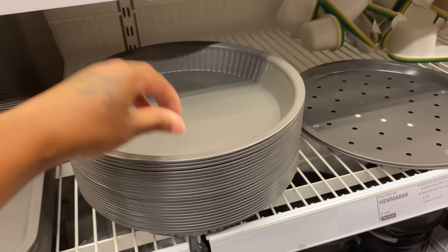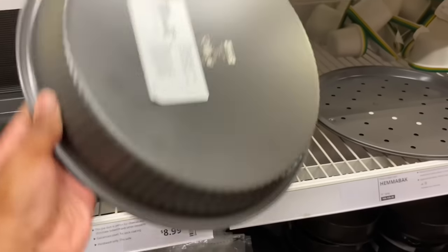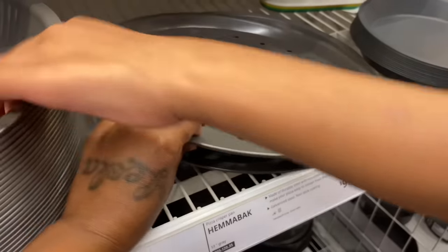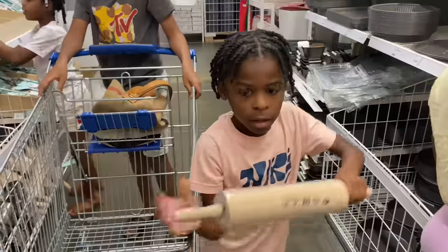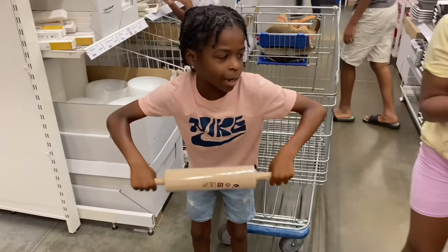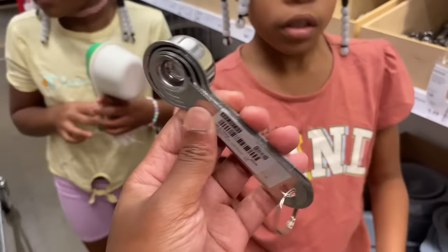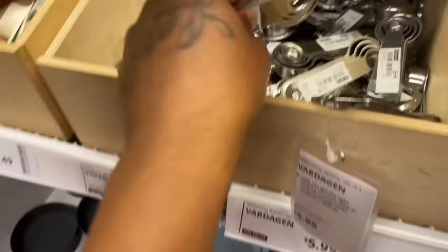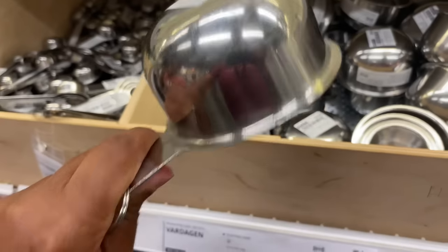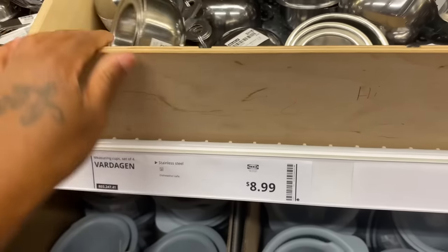Oh, this is a cute little pie pan. You can see the little one — it's a crisper pan. And this is like another pie pan. Oh, the little measuring spoons — cute. And then these are the bigger ones, they're metal too. That's $8.99.